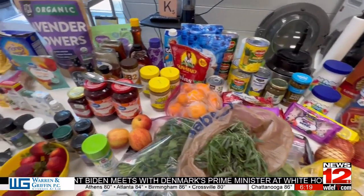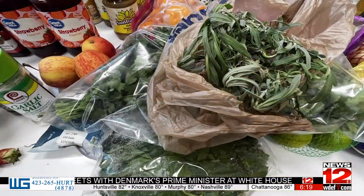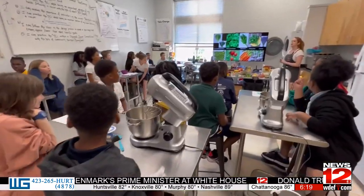We have to use one thing from our school garden — that could be any of it, right, Jean?